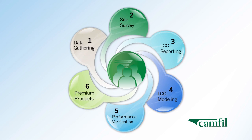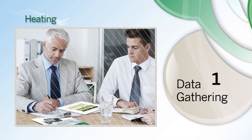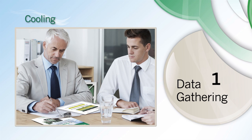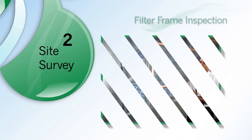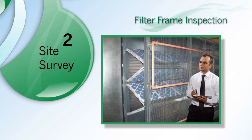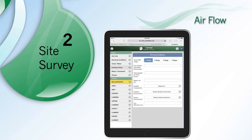We call it the circle of success. Our evaluation program begins by gathering specific data points to determine how your existing air handling system is working. We also review your usage and purchase processes. Then, we roll our sleeves up and perform an eyes-on site survey — but not just to count air filters. We verify how each air handling unit is performing by studying your system's airflow, velocity, and particle loading.